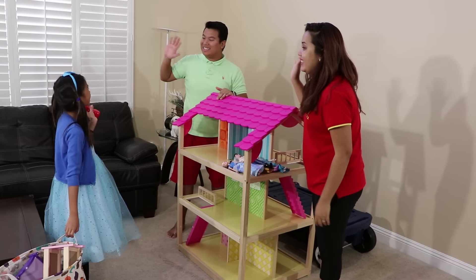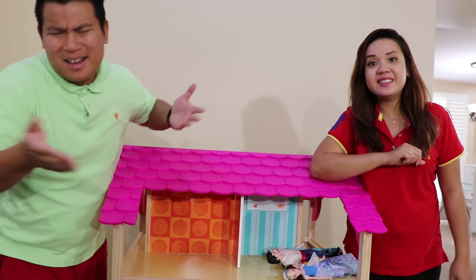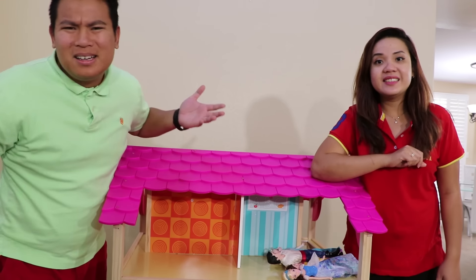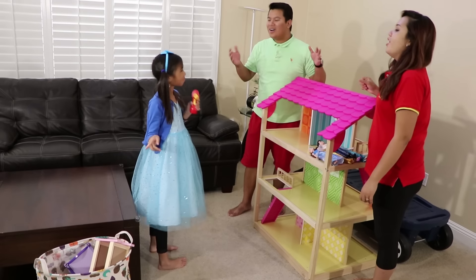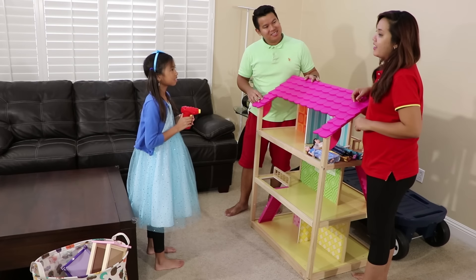Hi. Oh, hi. Why do you have a drill, Wendy? And what's in your pocket, Wendy? I brought the drill to fix the dollhouse, and I cleaned up the furniture that belonged to the house. Oh, don't worry, Wendy. We already fixed it. I love the furniture. Thank you, Wendy.